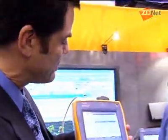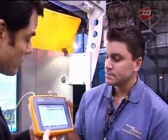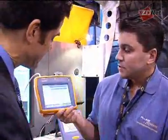Joining me here is Dan Critch of Fluke Networks to tell me a little bit about this device. It's called Etherscope and it does some cool things. I'll hand it to you and you can walk us through what it does.